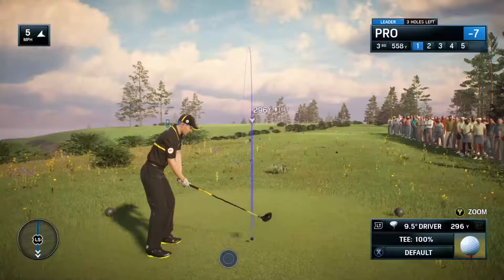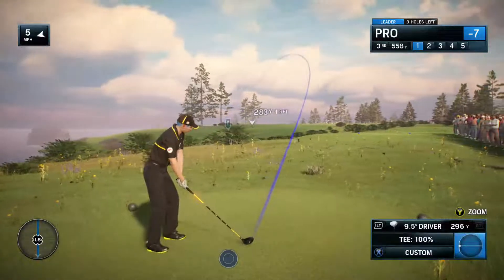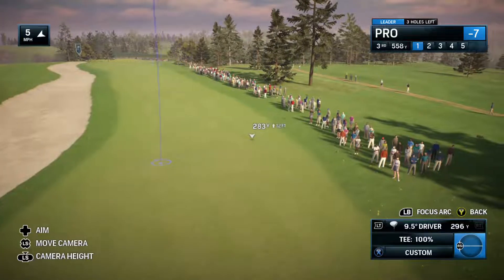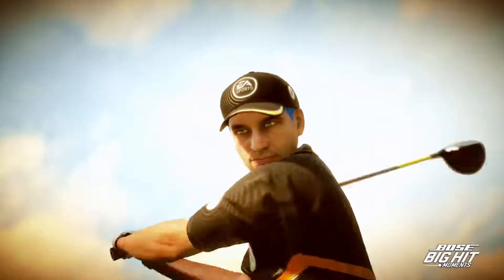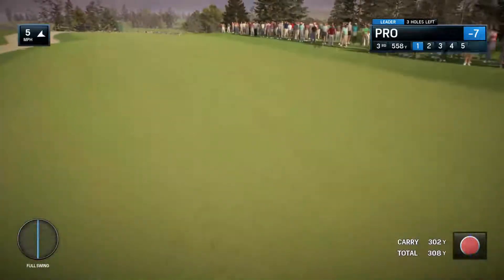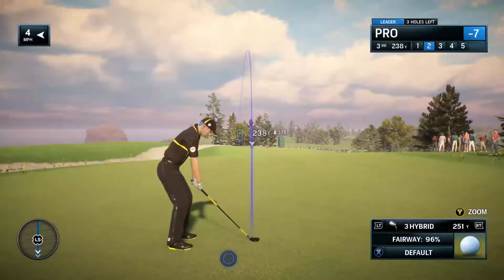Now the third hole here at Lighthouse Point — par 5, 566 yards. He's loading up on it — look at the coil there. Rich, that is annihilation of a golf ball. Absolutely love it — he just tore that thing to pieces. Outstanding tee shot. Ball sitting up, you don't have to worry about the wind or anything there. You just take a full-blooded cut at the second shot.